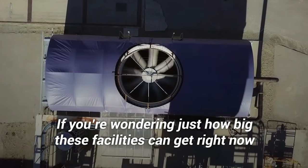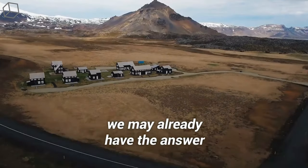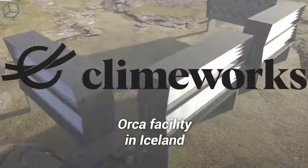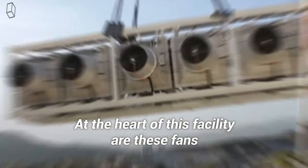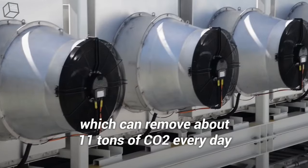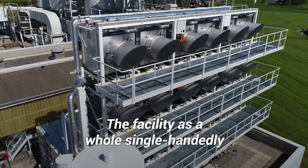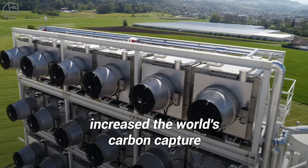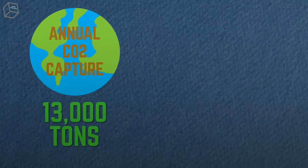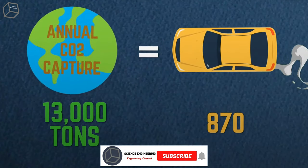If you're wondering just how big these facilities can get right now, we may already have the answer. Climeworks' Orca facility in Iceland is the world's biggest carbon capture plant. At the heart of this facility are fans which can remove about 11 tons of CO2 every day. The facility as a whole single-handedly increased the world's carbon capture by 40%, bringing annual global carbon capture to 13,000 tons — about the same as emissions from 870 cars.